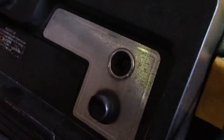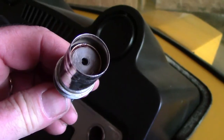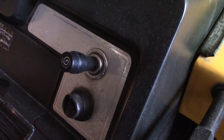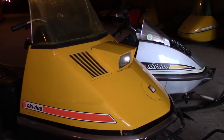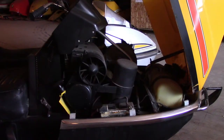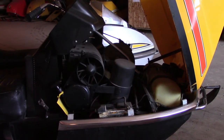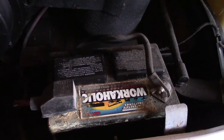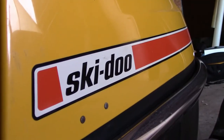You had the electric start model, and if you had that, you also got a cigarette lighter. Did Skidoo predict the 12-volt adapter on a snowmobile way back then? This 1972 Nordic is a 440, but if you bought the 640 version, you could also opt for the reverse gear. That was a great item for the slightly heavier Skidoo Nordic.